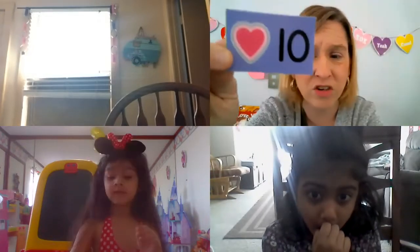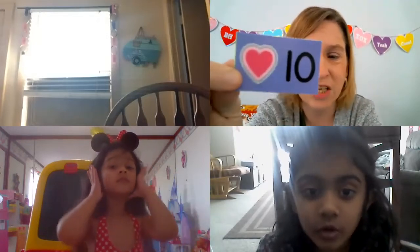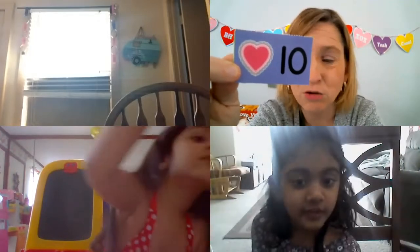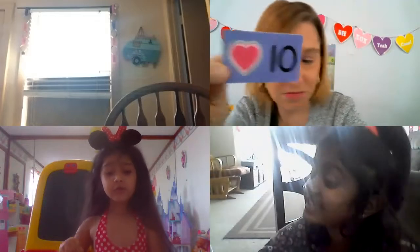My friend in my afternoon class speaks Spanish and she knew right away — she said Corazon. She said pink Corazon and I said yes, that is a pink Corazon — pink heart! Corazon. What's Corazon? Corazon means heart — that's how you say it if you spoke Spanish. So this is number ten. Who wants to count to ten by themselves? Ayat could be first, then Andrea. Count in Spanish to ten — can you do that?